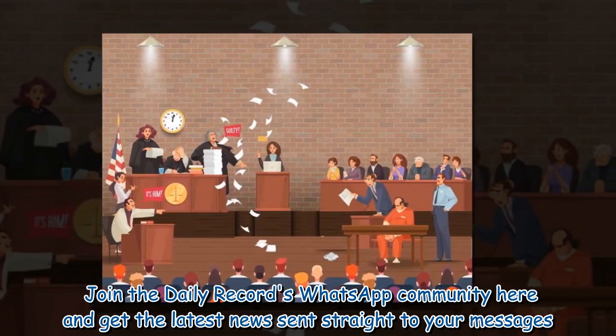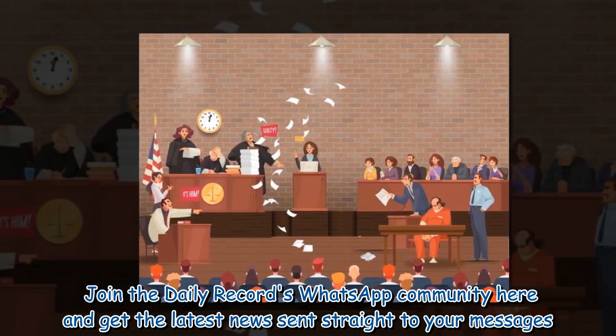Join the Daily Record's WhatsApp community to get the latest news sent straight to your messages.